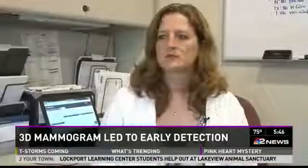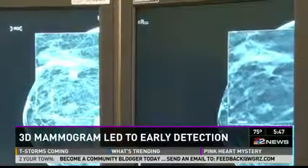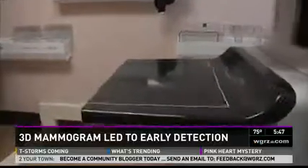Images can be deceiving. That was the lesson Jody Sarazynski learned when in 2010 her 2D mammogram led her to believe she was perfectly healthy, but the very next year, a 3D mammogram found cancer.